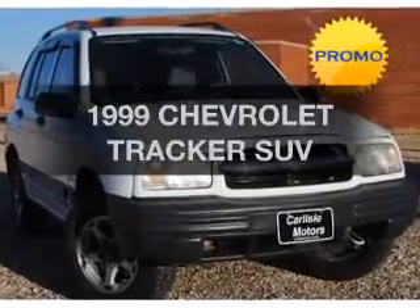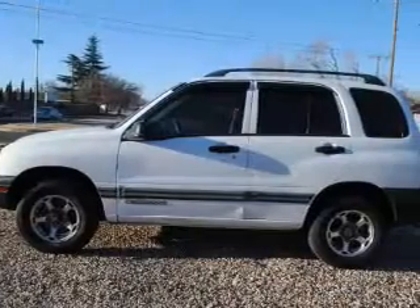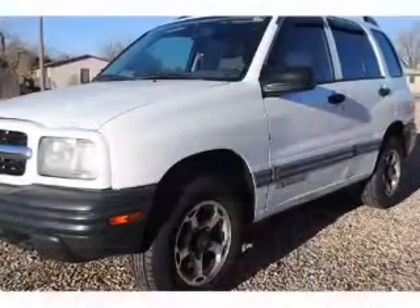Travel the roads in style and comfort in this great vehicle with an efficient four-cylinder engine connected to a smooth-shifting transmission. Heated seats make cold weather driving more comfortable and durable.